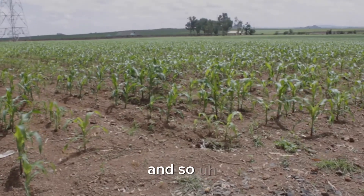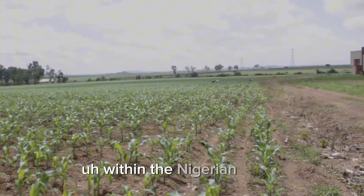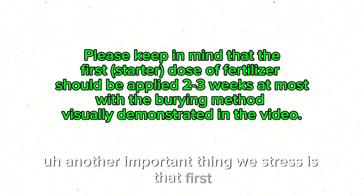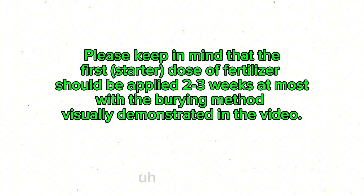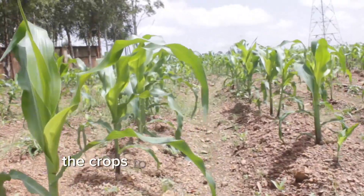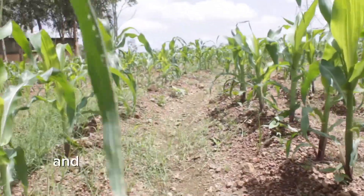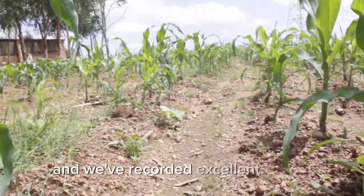These are the key good agronomic practices that we are promoting within the Nigerian space. Another important thing we stress is the starter dose — the first application of fertilizer is applied minimally in the second to third week after germination. This gives the crops the starter dose, the right nutrient, the balanced diet to springboard. We have encouraged farmers to embrace these techniques and we've recorded excellent results.